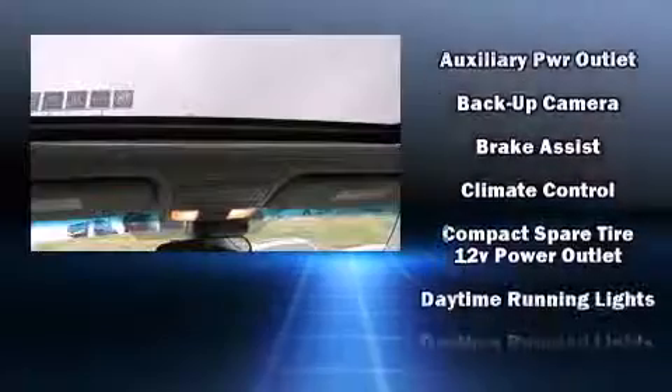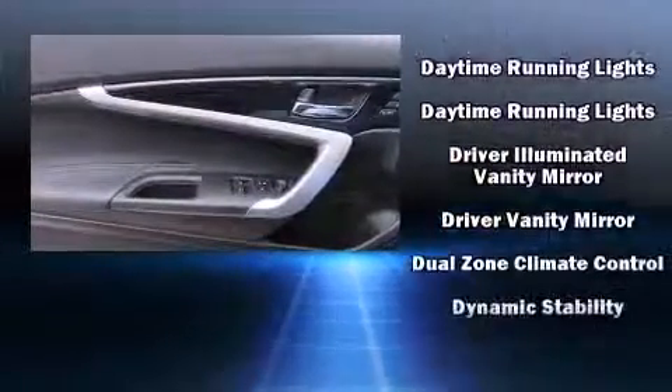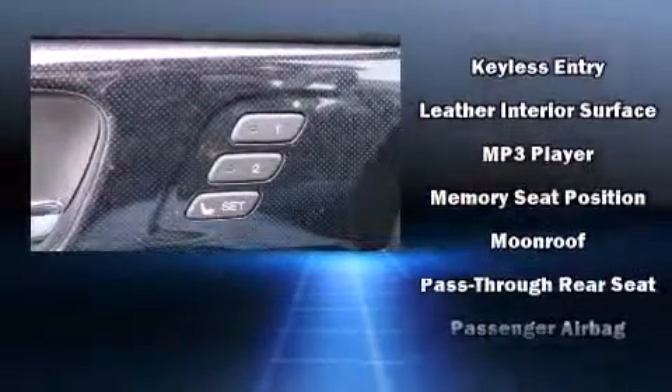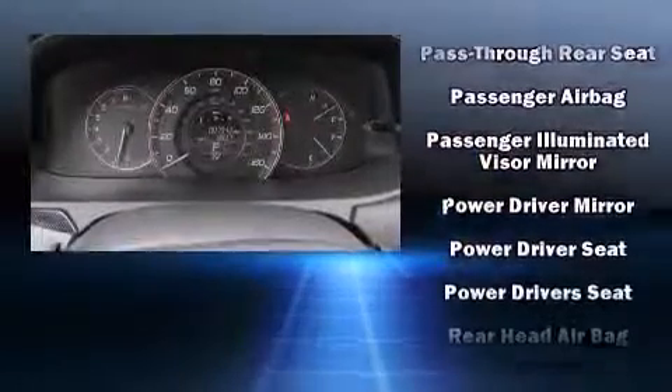Honda ensures the safety and security of its passengers with equipment such as dual front impact airbags, head curtain airbags, traction control, brake assist, a security system, and four-wheel disc brakes with ABS. Electronic stability control ensures solid grip on the road surface, no matter how challenging the driving conditions.